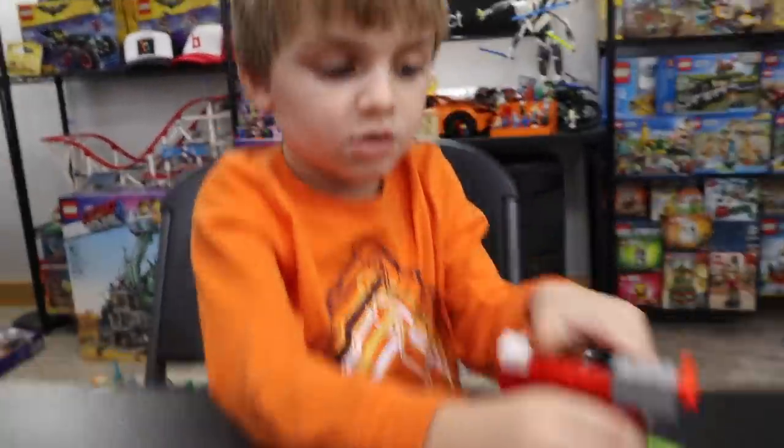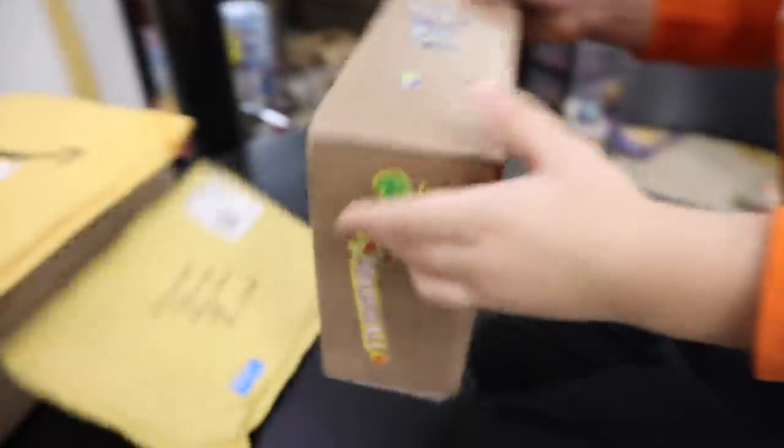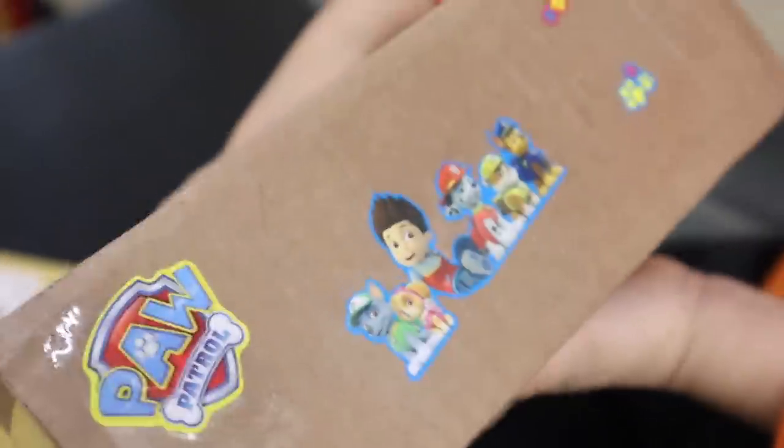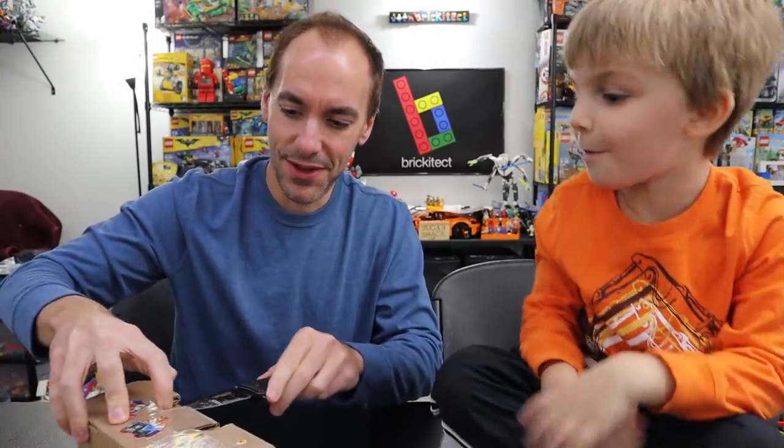Awesome! You know what else is awesome? Oh, this mail that we got. I love this one because I want to start with this one. Why? Paw Patrol. I think we got a package from a Paw Patrol detector, if that's a thing. Yeah, that's a Paw Patrol detector.